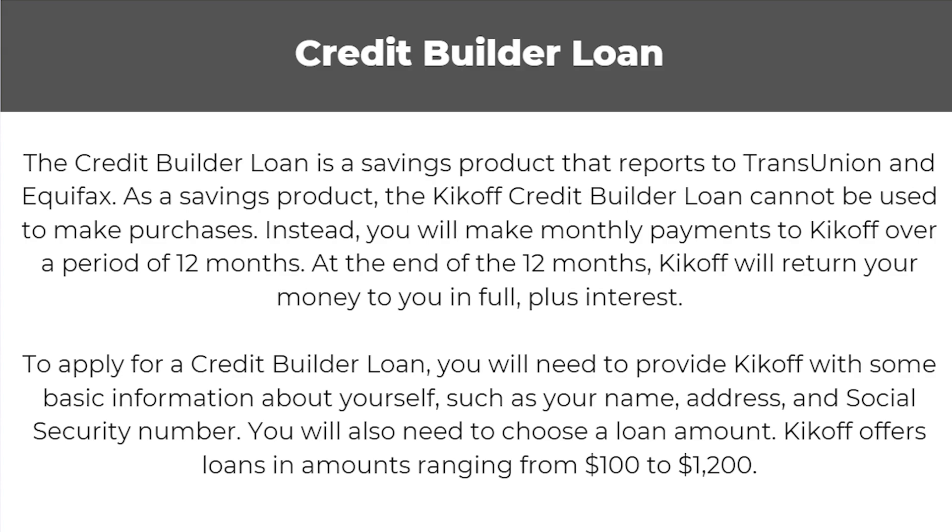Next up is the credit builder loan, a savings product that reports to TransUnion and Equifax. As a savings product it cannot be used to make purchases. You'll make monthly payments to Kickoff over a period of 12 months, and at the end of the 12 months Kickoff will return your money to you in full plus interest. To apply, you'll need to provide basic information such as your name, address, and social security number, and choose a loan amount. Kickoff offers loans ranging from $100 to $1,200.